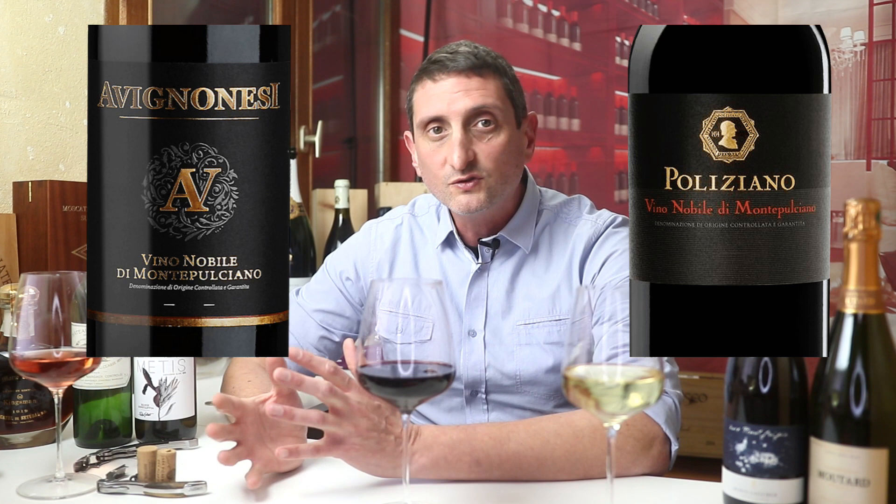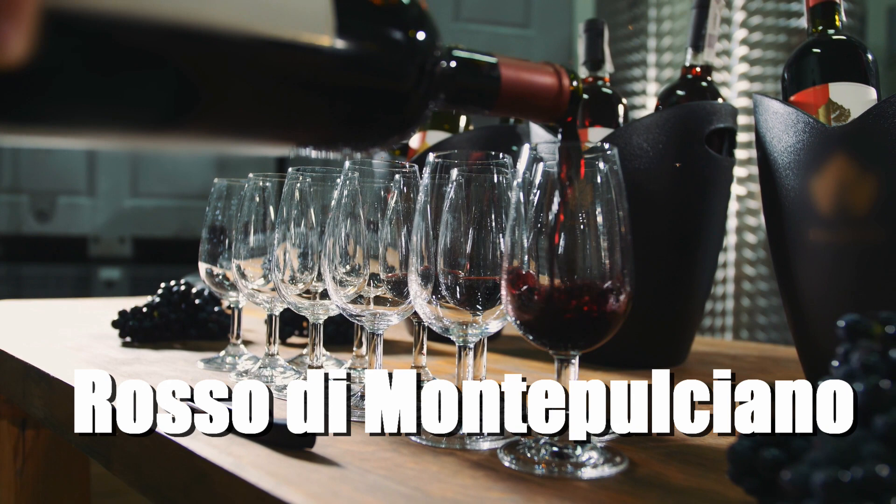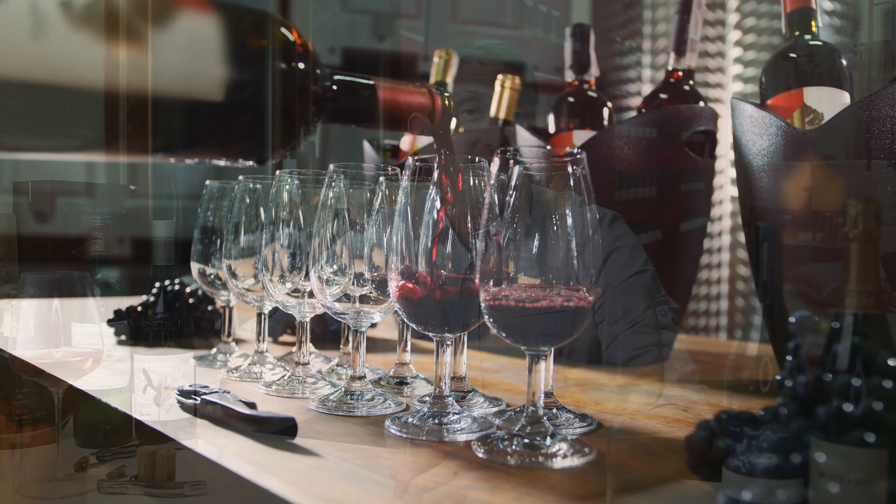Two unmissable, very reputable producers here are Avignonesi and Poliziano. Montepulciano's wineries also make a simpler version of their local style — somewhat a second wine — under the appellation Rosso di Montepulciano. For a taste of the Vino Nobile terroir without paying the full price, give it a try. And the real jewels in Montepulciano are actually the sweet aged white wines called Vinsanto — those can be extremely good from Montepulciano, and you should definitely know about them.